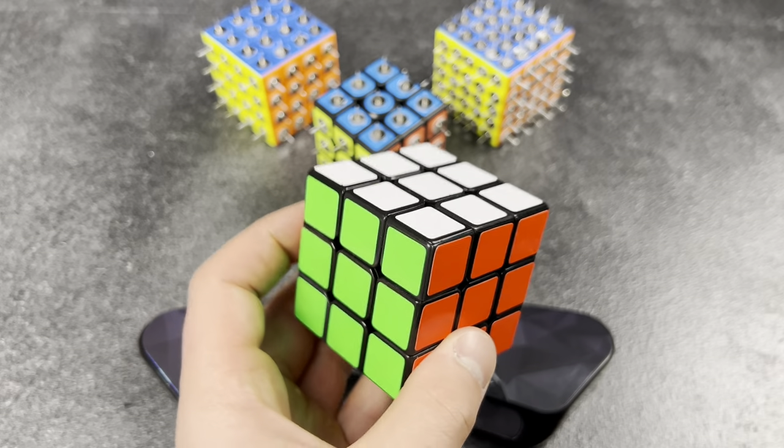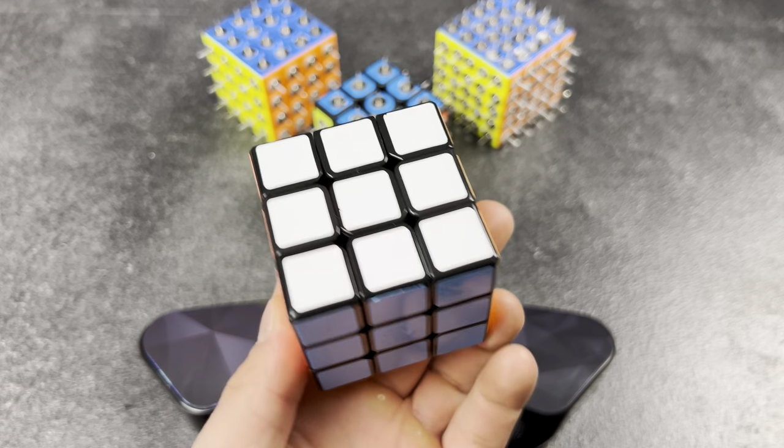Buys duplicates. I just bought three more of this — this is my main, but I guess you can never have enough, right?